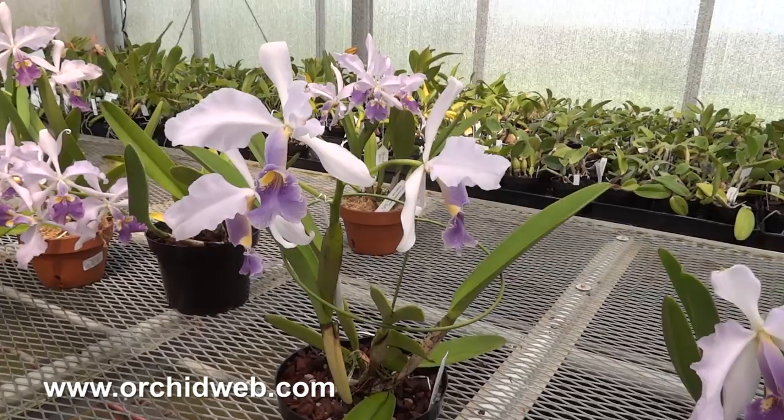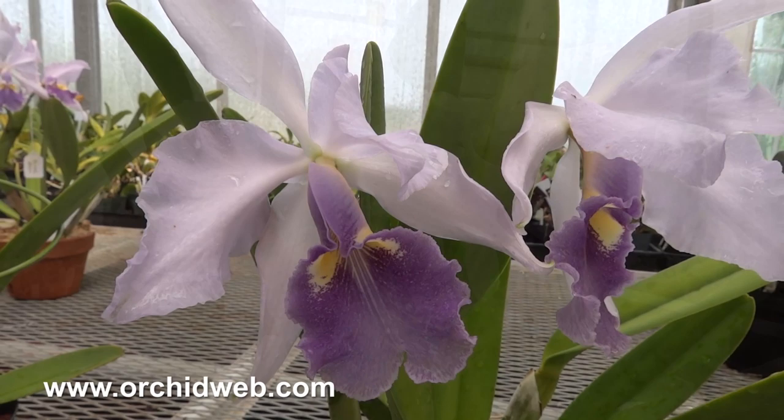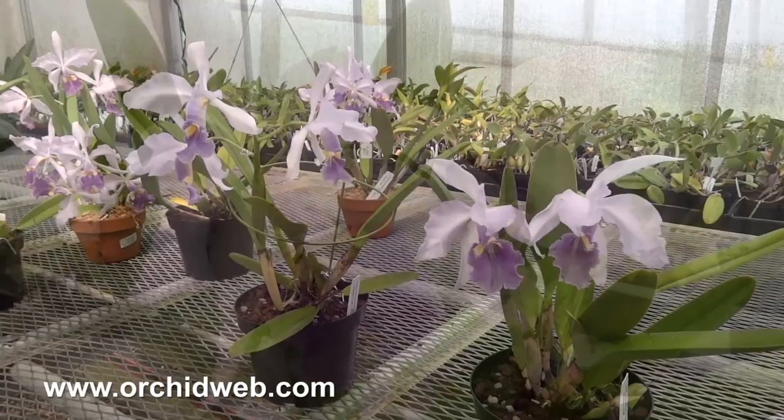They usually bloom about June or July. The flowers are not super long-lasting, about two to three weeks. They have a light fragrance — kind of a nice fragrance, actually. And they tend to be very robust in nature, developing very good specimens.